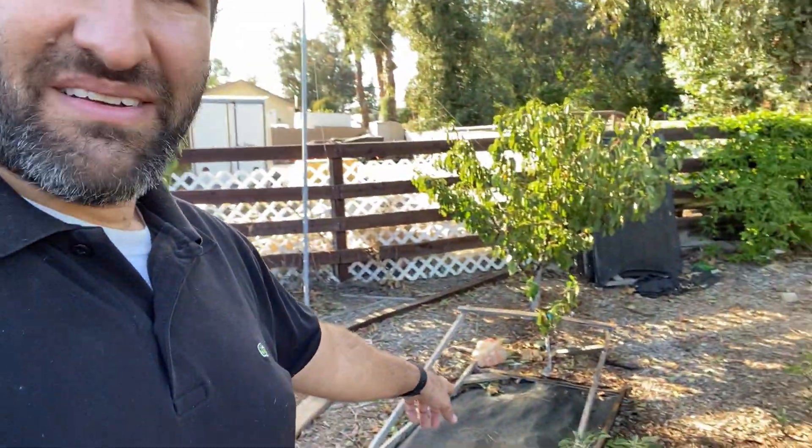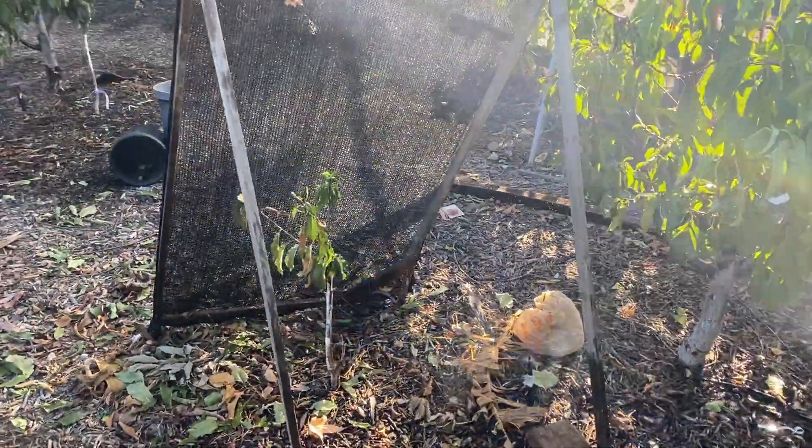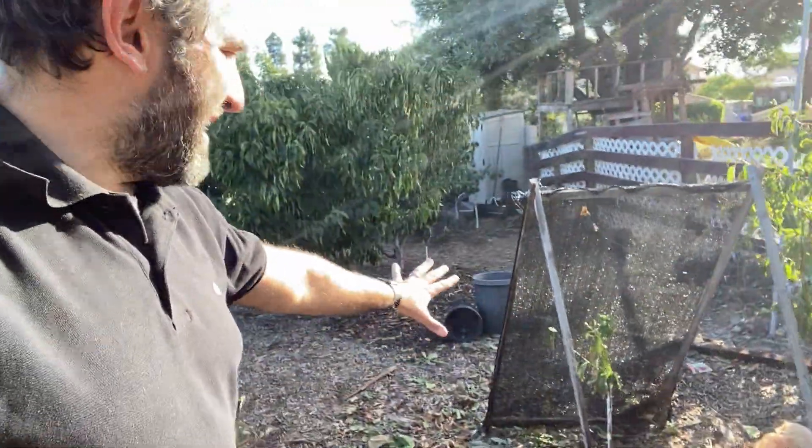Oh, I just see my shade cloth smashing my Lapins cherry — that's an emergency, let me go fix that. Okay, I've got the cloth back how it ought to be.